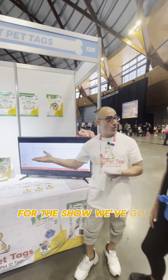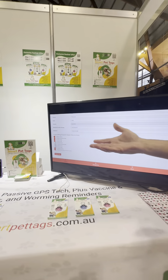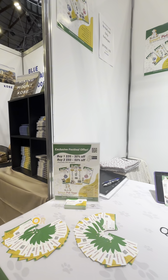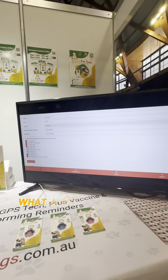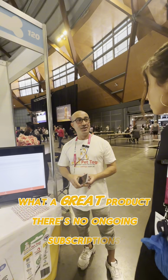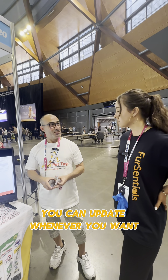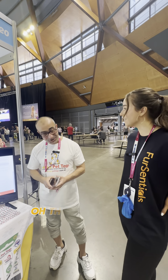For the show, we've got a special: instead of $50 per tag, we've got $35, or $24.50. What a great product. There's no ongoing subscriptions — it's a once-off payment and you can update whenever you want. That's perfect. Thank you so much. Thank you guys, it's an amazing product.